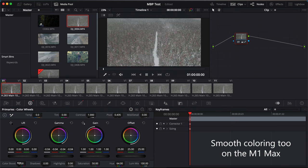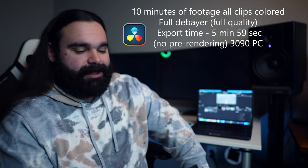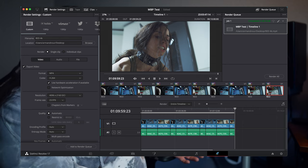When it came to rendering RED footage, that is where this laptop did not shine versus the 3090. RED 8K RAW transcoded to H.264 4K with full debayer on all clips and color adjustments — the 3090 did it in 5 minutes 59 seconds, and the MacBook Pro did it in 16 minutes 6 seconds. Even though it's slower, it's still really impressive that a laptop can render RED 8K RAW with full debayer. The fans never kicked on until I rendered the RED footage.